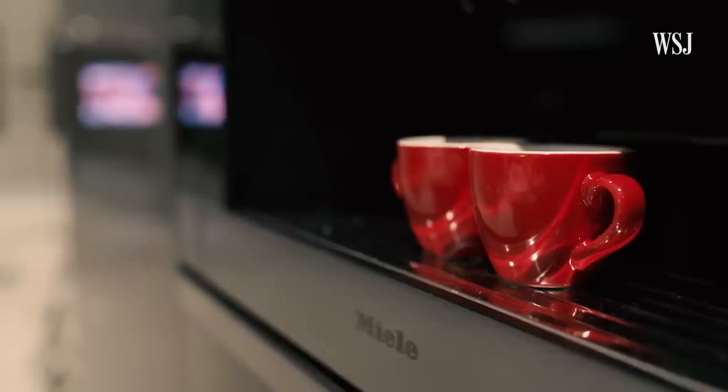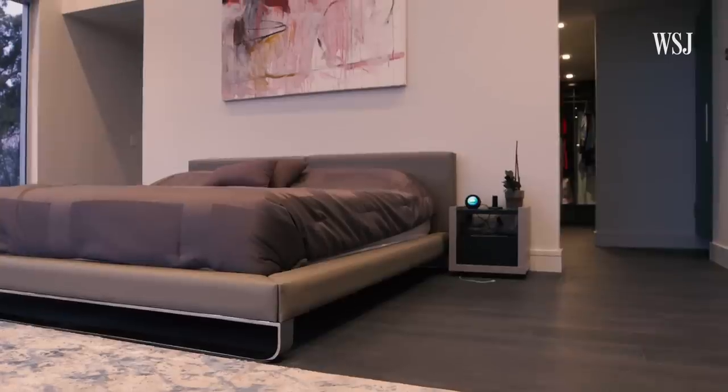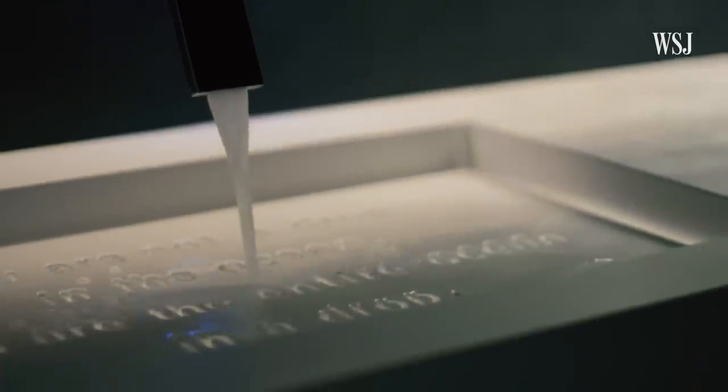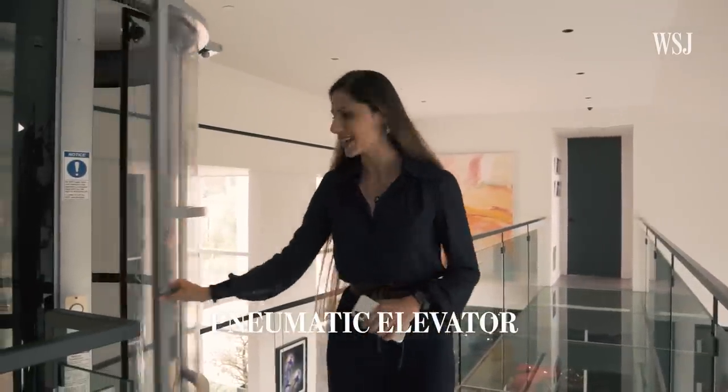The whole aspect of the house was that it should be livable. It was designed for our family. Now we'll show you the basement — but to get there, we're going to use the elevator, which is kind of like Beam Me Up Scotty from Star Trek.